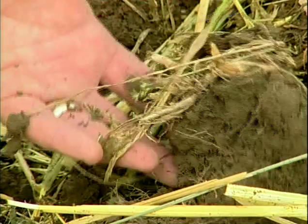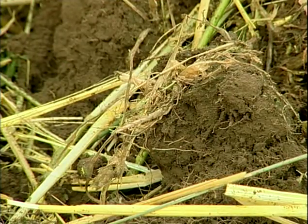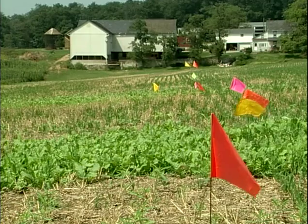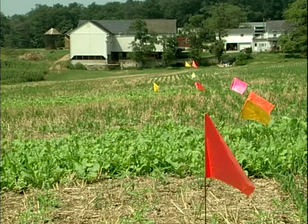Increasing the aggregate stability of the soil, increasing the microbiological soil life, and we were able to measure that and document those results through university research on this farm. One of the important philosophies that I have in cover cropping is to have something living in the soil at all times.